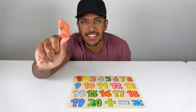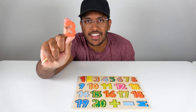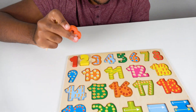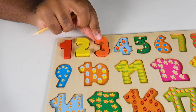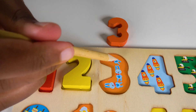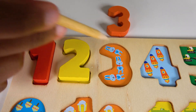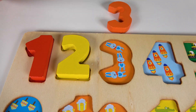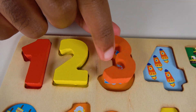Do you know what number is this? This is the number three. Alright, where will the number three match? Will the number three match right here? Yes, the number three will match right here. Now do you know what these are? These are rabbits. Let's count the rabbits. One, two, three. Three rabbits. Three.